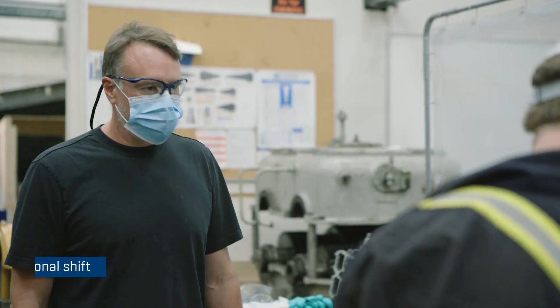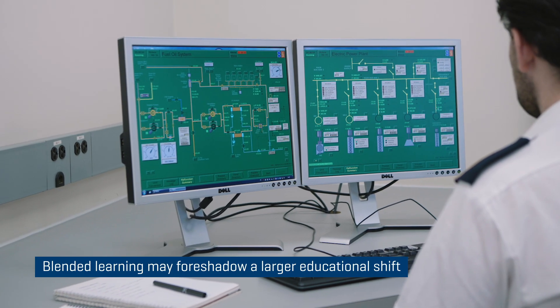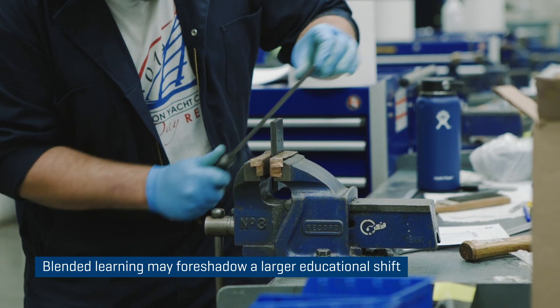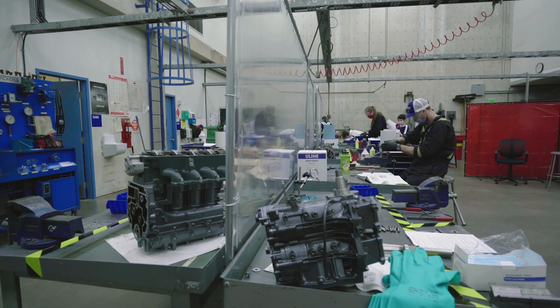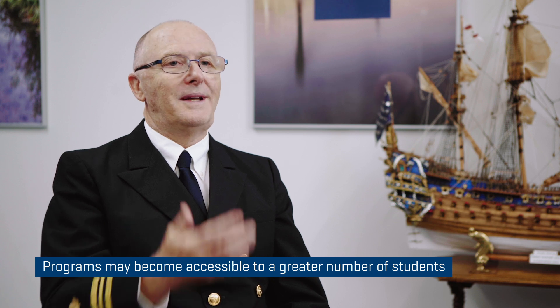What we may see down the road is that instead of the typical face-to-face delivery which has existed since the dawn of time almost, there's going to be a change. I believe personally this change is going to continue for a long time to come. It also provides learners with different opportunities and different options. Maybe they want to work from their home up in Fort St. John or something like that, and periodically come down to the campus.